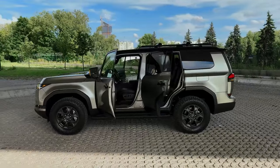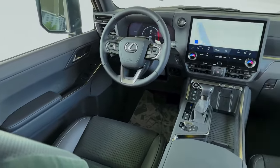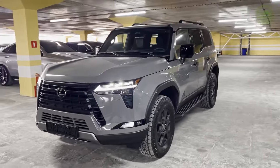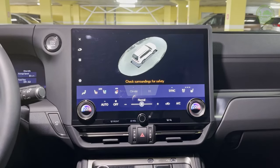The lineup opens with the GX550 Premium, which sets the foundation for luxury with high-quality materials, advanced tech features, and a spacious cabin for all passengers. Next up is the Premium Plus, adding an upgraded audio system and more advanced safety technologies, ensuring that both the driving and riding experiences are elevated.